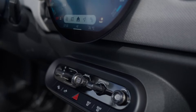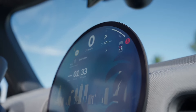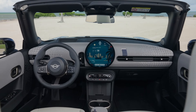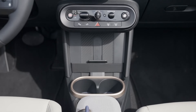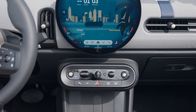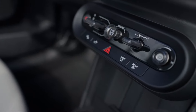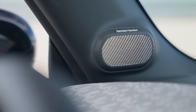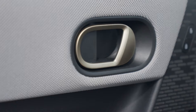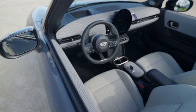The Mini Operating System 9 simplifies interaction with apps, navigation, and media, and even offers a personal mode where you can upload your own photo as the background image for the display. The dashboard is free of unnecessary clutter, with the traditional instrument panel replaced by a head-up display that projects essential driving information directly into the driver's line of sight. The steering wheel is sporty, and there's a newly designed toggle switch bar providing easy access to key functions such as the Start-Stop button and Mini Experience modes.